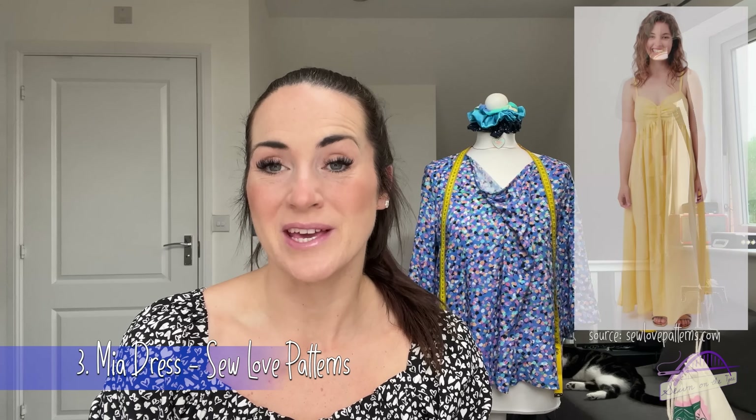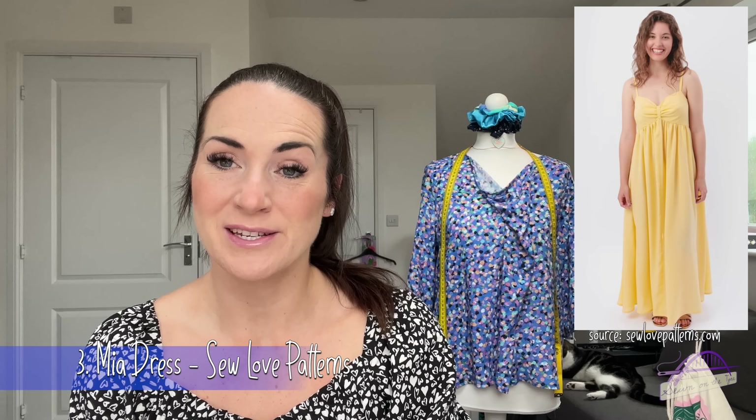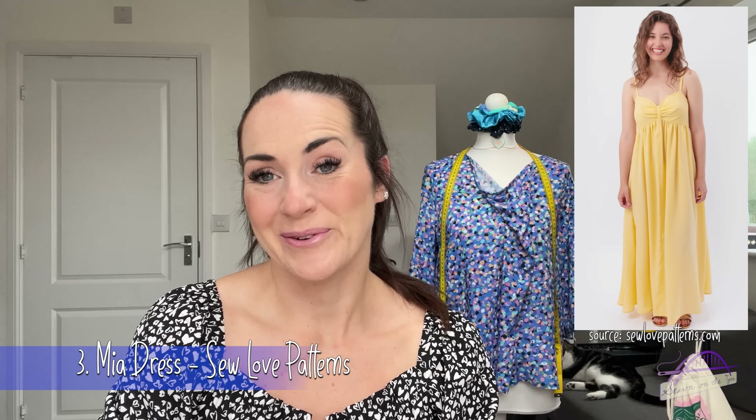The third pattern that's caught my attention is the Sew Love Patterns Mia Dress — available as both a top and a dress. It can be maxi or mini length, and it's got a really lovely sweetheart neckline that gathers into a bust tie, giving a beautiful shape. Attached to that is either a gathered skirt or gathered bodice depending on which variation you're making.